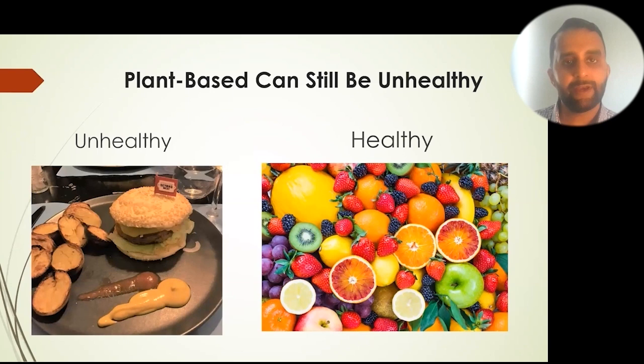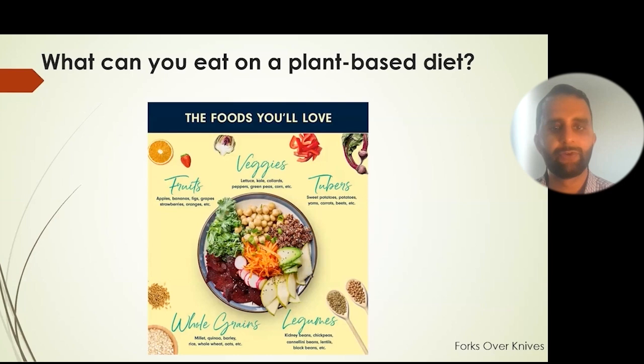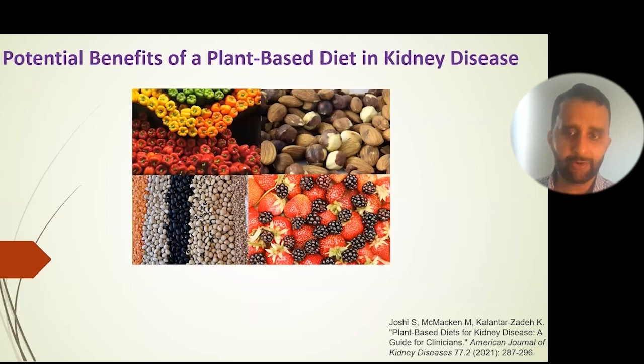Plant-based diets can still be unhealthy — for example, french fries and fried potatoes. A healthy plant-based diet emphasizes unprocessed plant foods like fruits and vegetables. People often think these diets are restrictive, but you can eat fruits, vegetables, tubers, whole grains, legumes, nuts, seeds, and more.